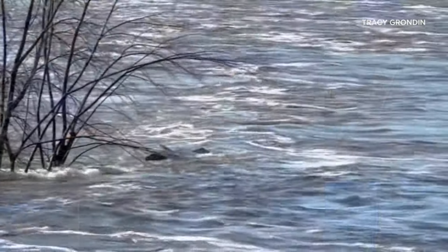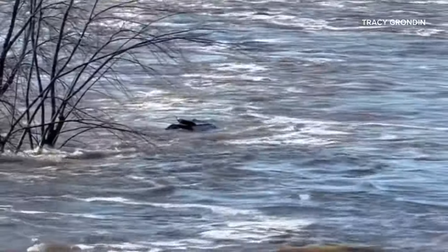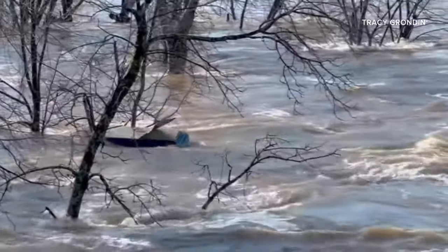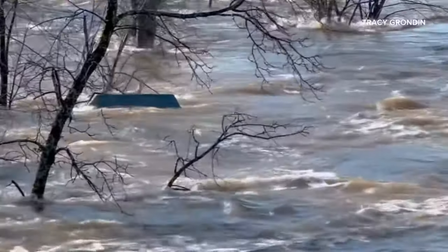That actually makes sense because there was a cemetery right there that was part of the evacuation zone yesterday, kind of on the left bank. There wasn't enough water to dig things up from six feet, but perhaps if there was one staged there, it could have happened.